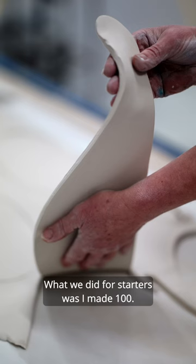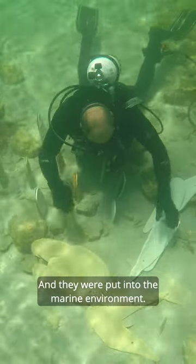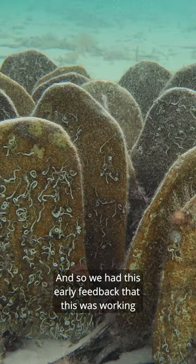What we did for starters was I made a hundred and they were put into the marine environment, and so we had this early feedback that this is working.